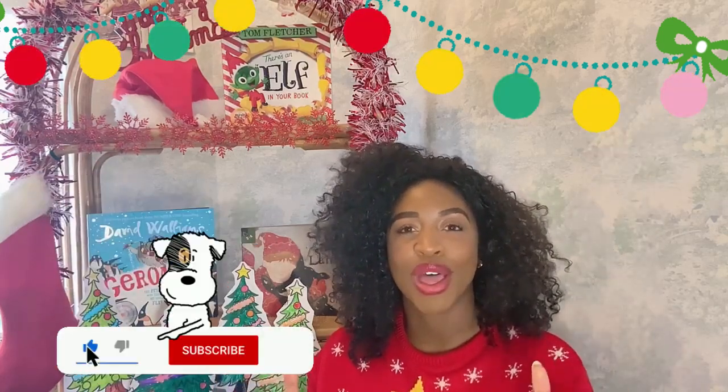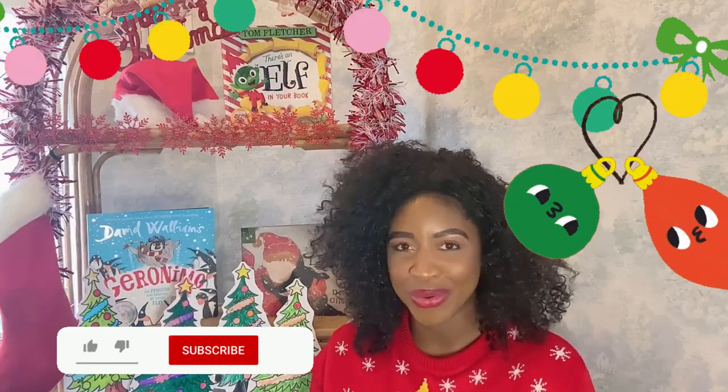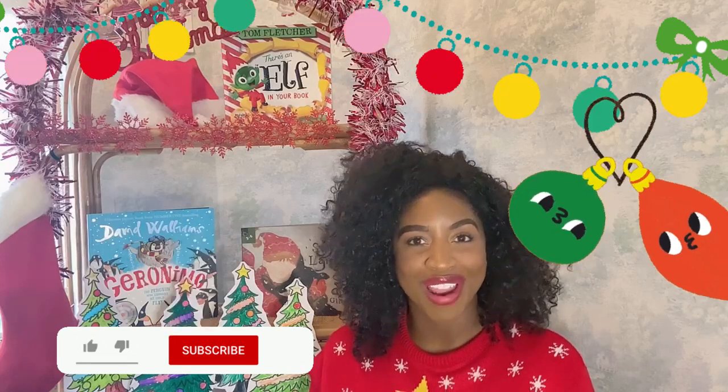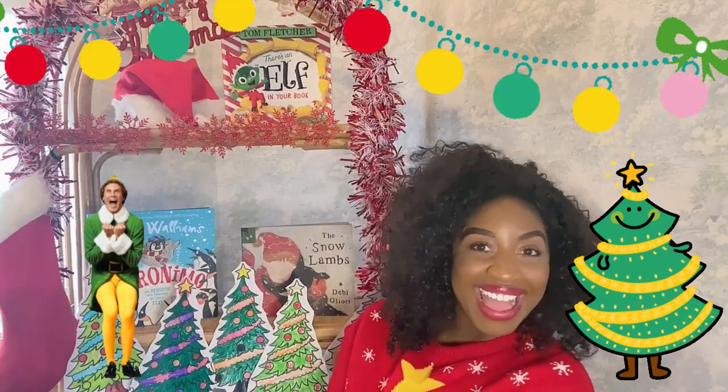So, boys and girls, I hope you loved our story from the Christmas series. Don't forget to ask your grown-up to hit subscribe down below so that you know when our next Christmassy story drops. Share with all of your friends so they can enjoy the Christmas story too. Thank you so much for watching, and I cannot wait to see you again in the next Storytime with Miss Randall. Ciao!